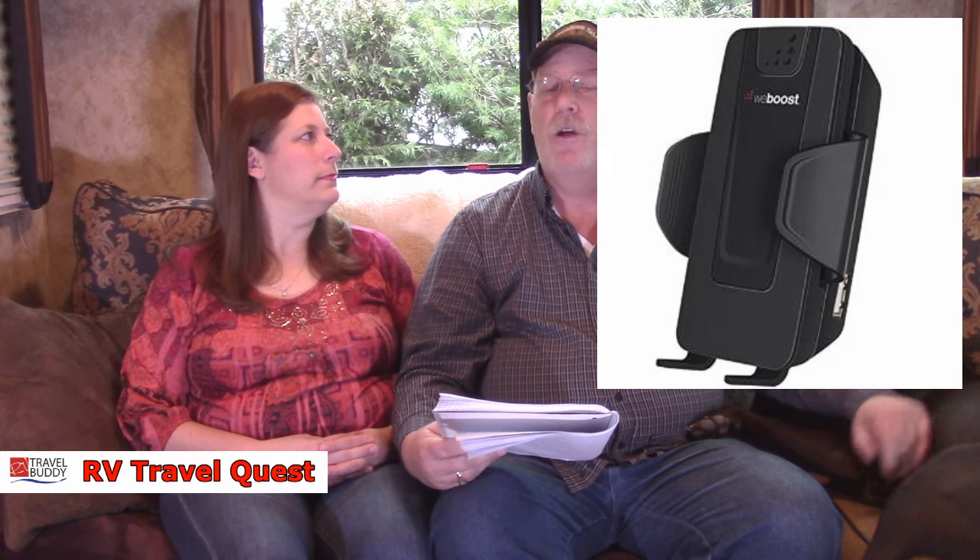The next bigger ticket item we purchased was a Wilson WeBooster for cell phones. Our trip to Arizona gave us a chance to see how well our phones worked — and how frustrating it was when they didn't. We got a simple model that can be used in both the car and the RV. We'll do future videos to let you know how well it's working, but we definitely knew we needed to boost our cell phone signals for mapping and travel. We're heading to an area next week that will test it right off the bat.